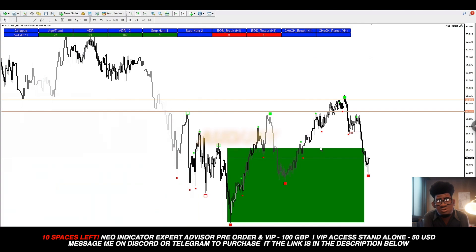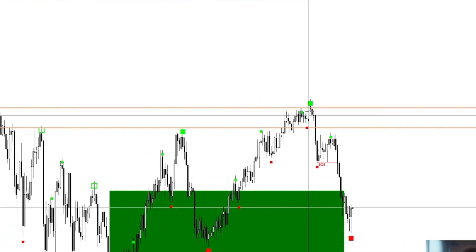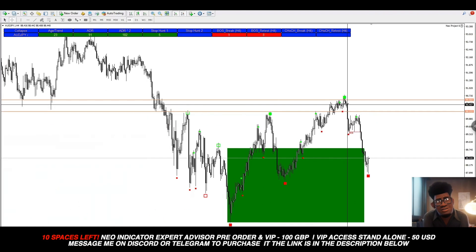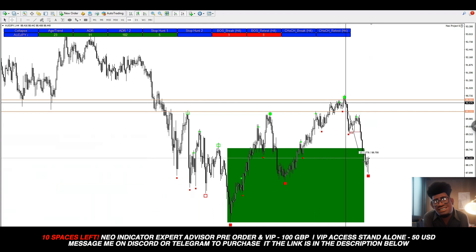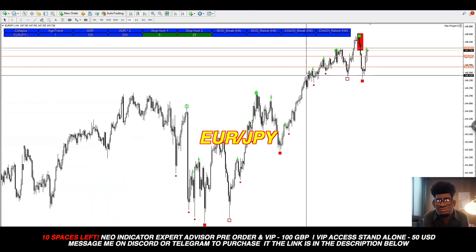Moving over to AUD/JPY, we can see the same thing — there was a liquidity here that price action went to grab. This first trade was about 60 pips, not too bad, but if you held for more you would have lost the setup from the next move. It then presented another trade setup: price action went higher and when it came back round on the closure of this candle, this was a 250 pip trade. Going over to EUR/JPY, there were three entries that happened here.